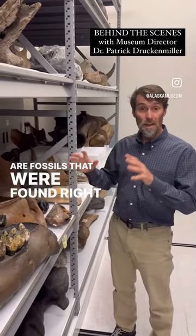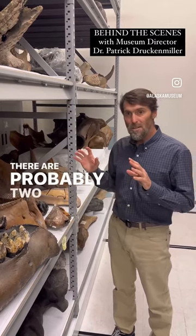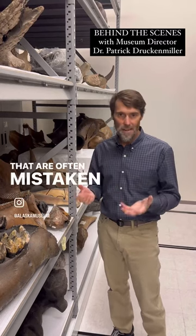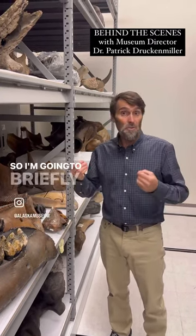These are fossils that were found right here in the Fairbanks area. There are probably two really iconic animals from the Ice Age that are often mistaken with one another — that's mastodons and mammoths — so I'm going to briefly explain the difference.